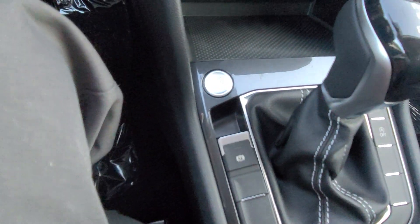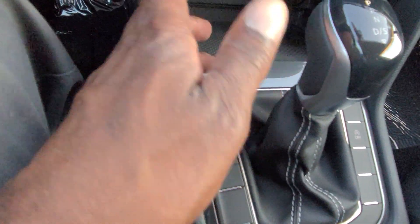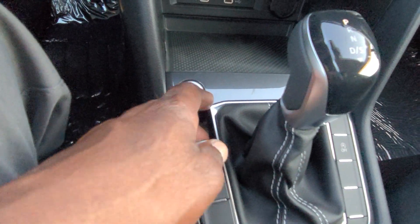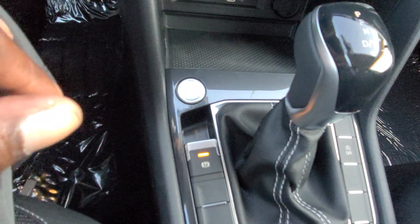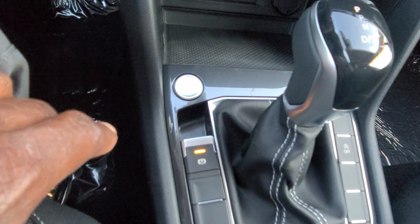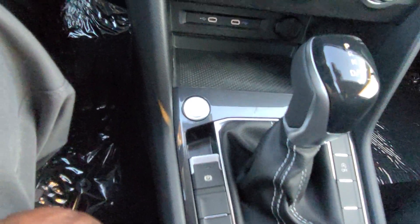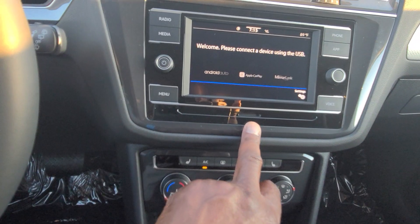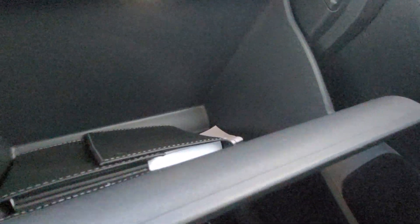Push button start is new for the Tiguan S for 2022 — you haven't seen that since 2017, right before the Tiguan Limited came out. You also have the electronic parking brake: lift up to engage it, put your foot on the brake and push down to release it. There's an SD card reader at the base of the stereo. Over in the glove box there's room for your manuals, and this pattern continues across with four vents up front.